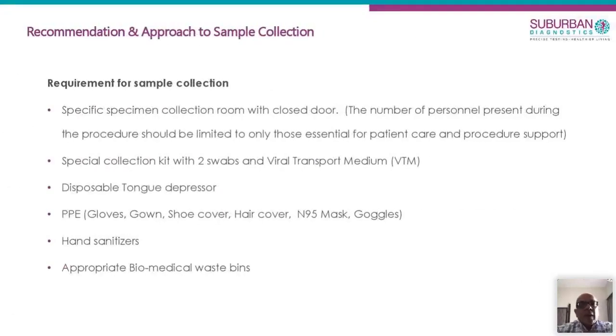Some of the requirements — and this has kept changing, thankfully in our favor — are that we don't need any special conditions to collect the sample. Just a closed room with a door is enough, which is fairly well ventilated, and we need to make sure that just the technician doing the test and the patient, or maximum one more attendant, should be present.